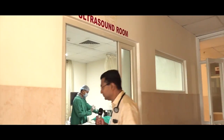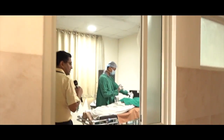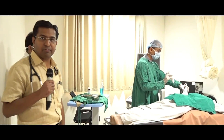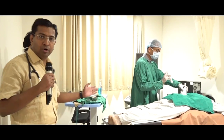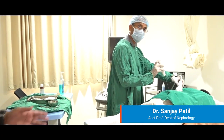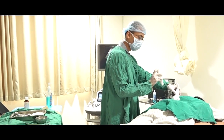This is our ultrasound room. This ultrasound machine is exclusively for the Department of Nephrology and Urology and we do all our scans here. We also do renal biopsy procedures here. Currently, Dr. Sanjay is doing a renal biopsy procedure.